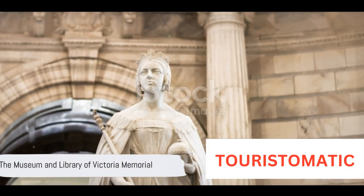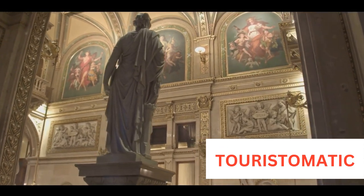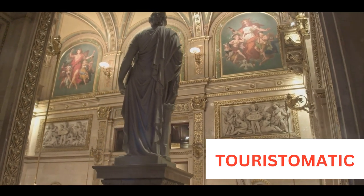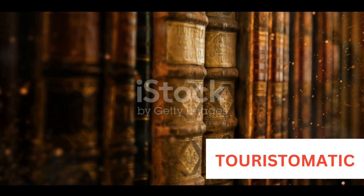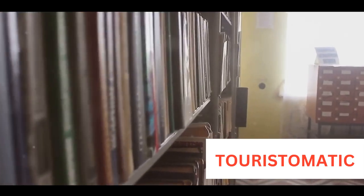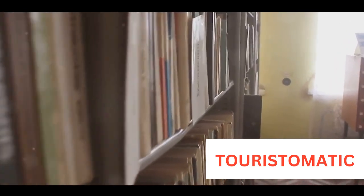The Victoria Memorial stands as a symbol of the British Raj in India, and it offers a glimpse into the past. It houses a museum with a collection of over 28,000 artifacts, including the Royal Gallery containing portraits of the Queen and paintings illustrating her life. It also boasts a collection of rare and antiquarian books in the Royal Library, including the illustrated works of William Shakespeare.